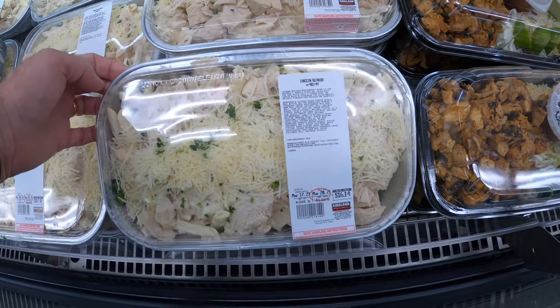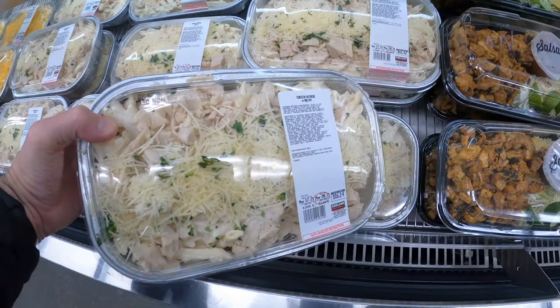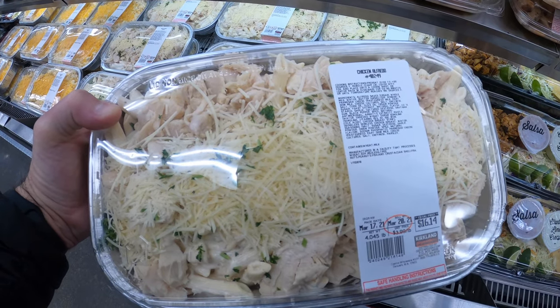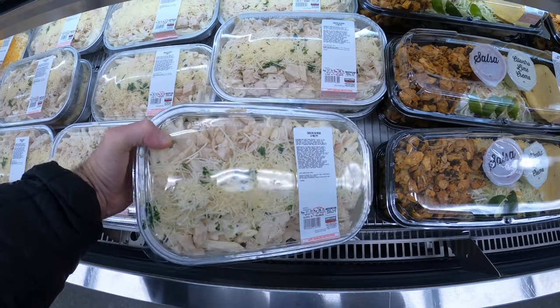Here's another cool one — Chicken Alfredo. Look at that. $16.14. That's a huge portion of chicken Alfredo. Wicked nice.